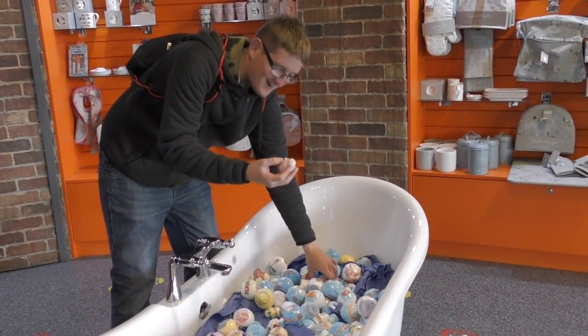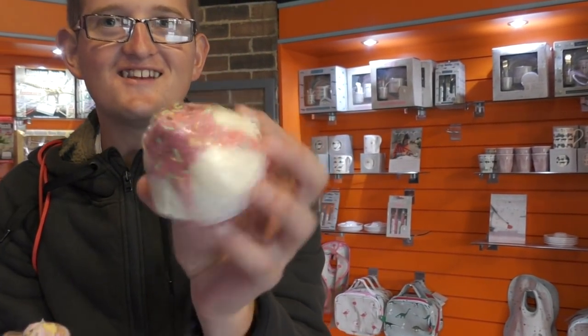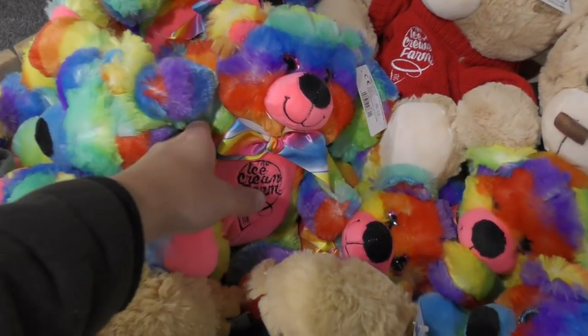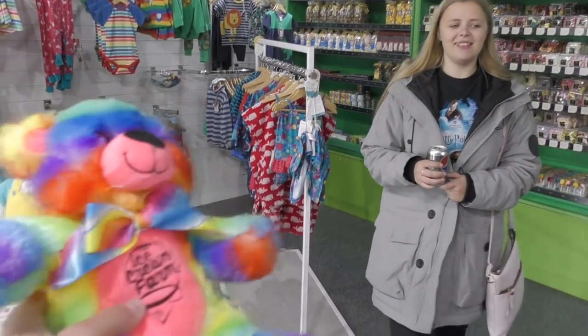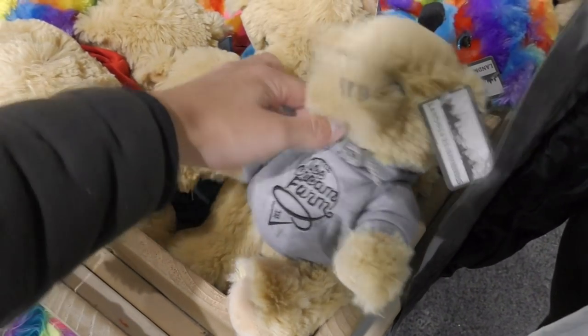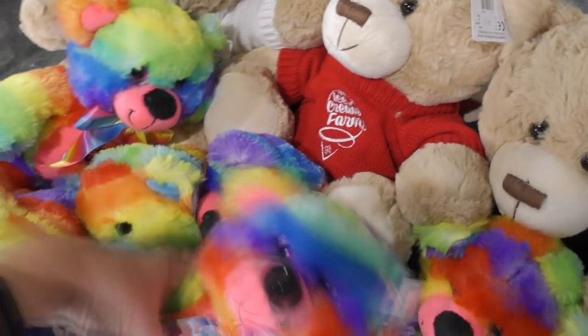Look at these bath bombs in the gift shop! It's a nice little gift shop here. They've even got some nice branded bears - look at those, that's a nice one, multi-coloured. I've never seen a multi-coloured bear before! You've got a few different ones, some more plain but with the logo on there. Really lovely.